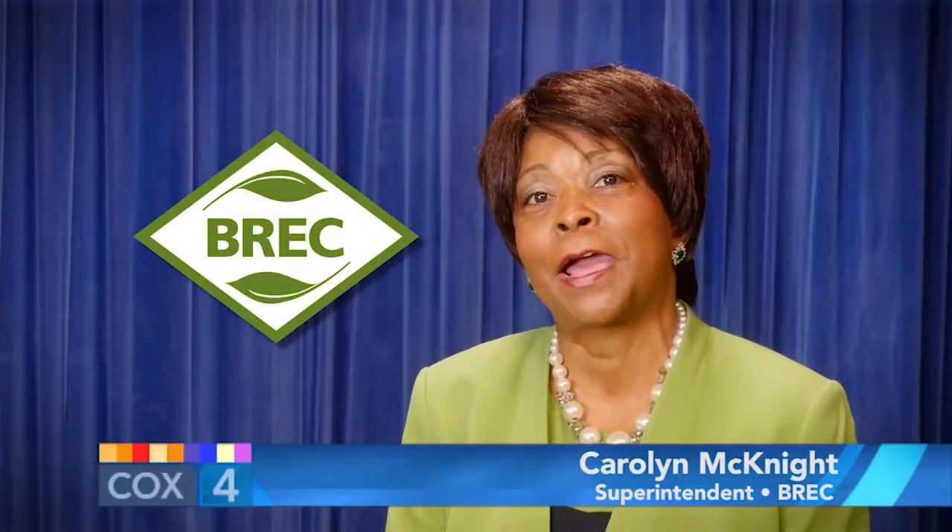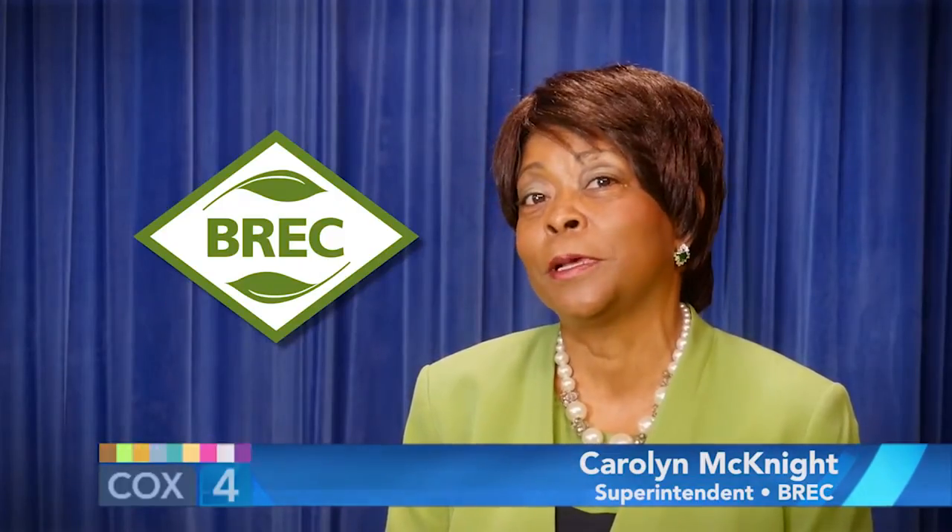I wish the Greater Baton Rouge State Fair a wonderful 50th anniversary and I encourage the public to come out and join us this year. Congratulations to all the wonderful people with the Greater Baton Rouge State Fair — great 50 years, look forward to the next 50. Congratulations on 50 years of doing wonderful things. Come on out and celebrate the 50th anniversary of the Greater Baton Rouge State Fair. Come out, have some fun — let's make a difference.